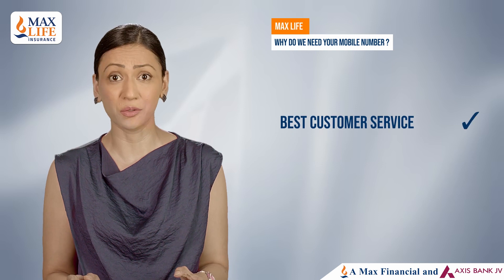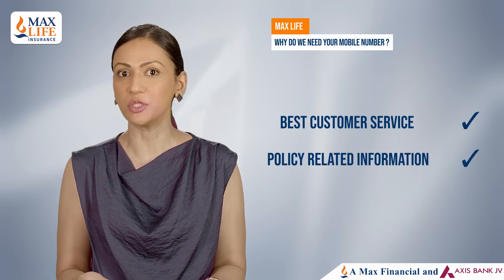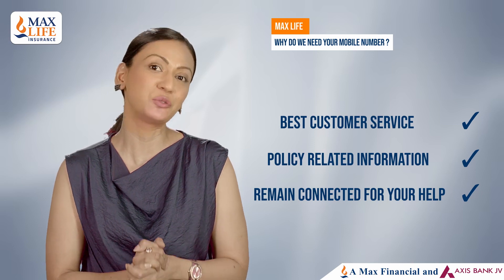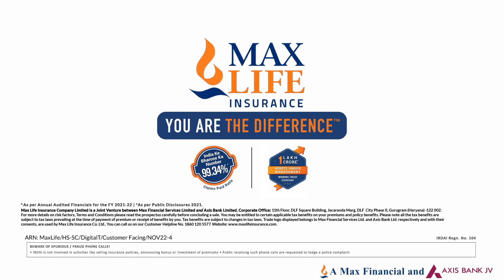We also use your number to provide you the best customer service, policy related information, and remain connected to you in case of any queries or future help. For more information, visit our website.